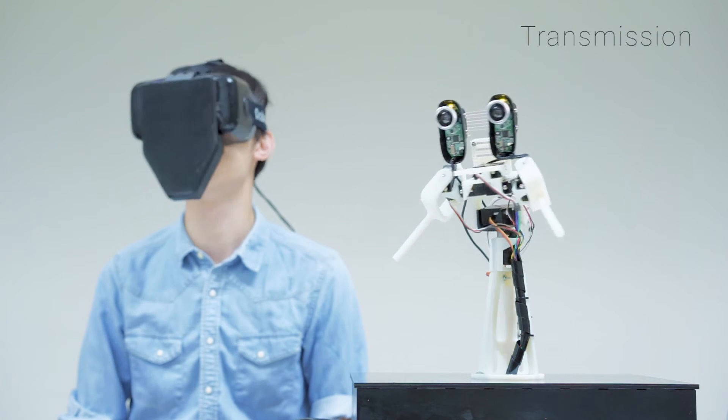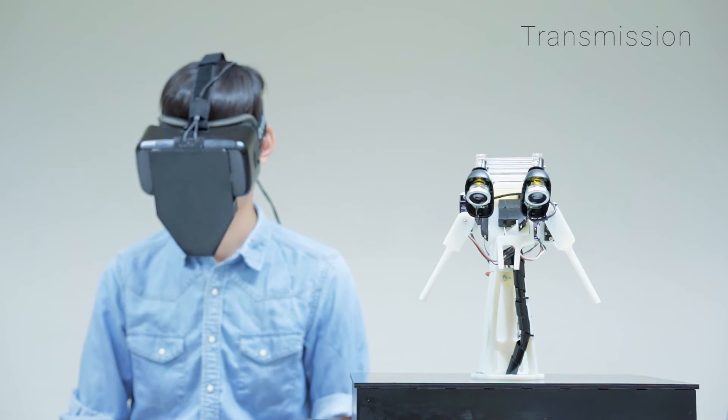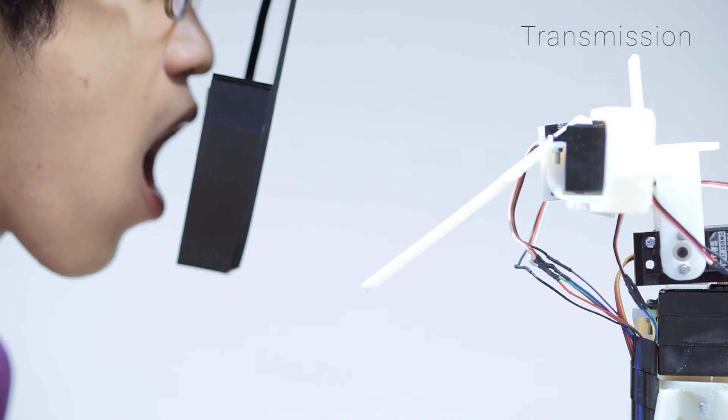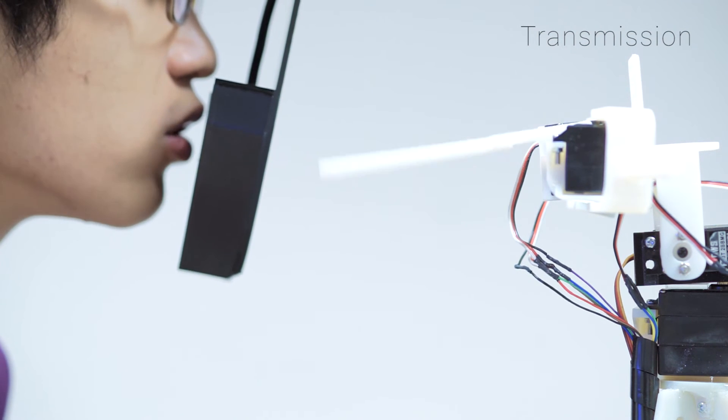We use an IMU in a head-mounted display in order to control the puppet neck according to the performer's facial movements. Inside the mask, we have photo reflectors as a sensor module to detect the different states of the mouth. The puppet moves its mouth synchronized with the performer's mouth.